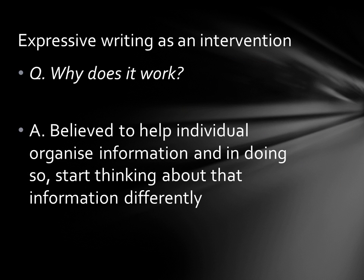Why does it work? One reason is it is believed to help people process the information more efficiently, start working out the causes of the problem, and from those causes start finding their own solutions.